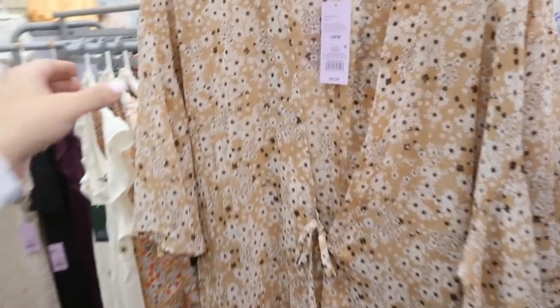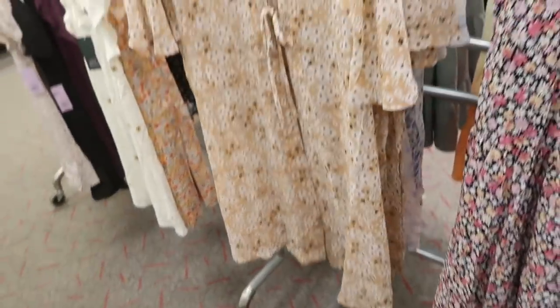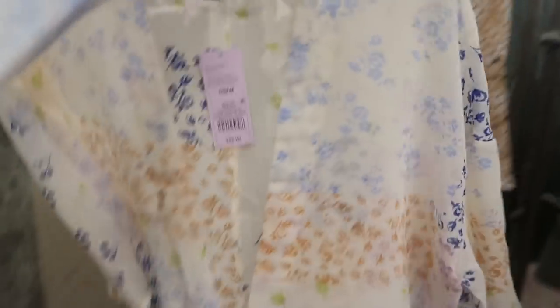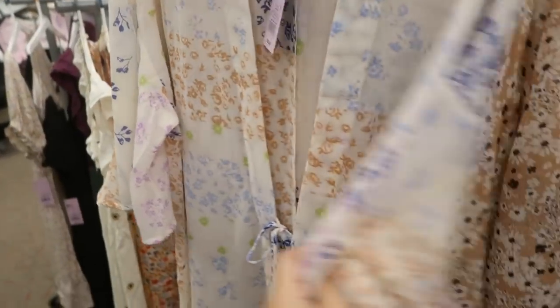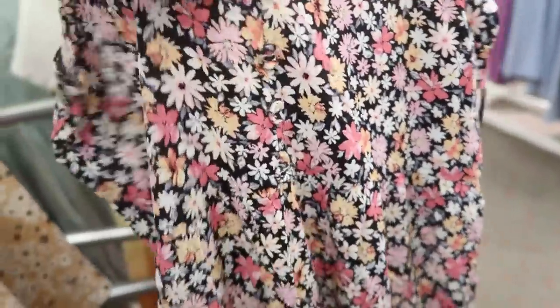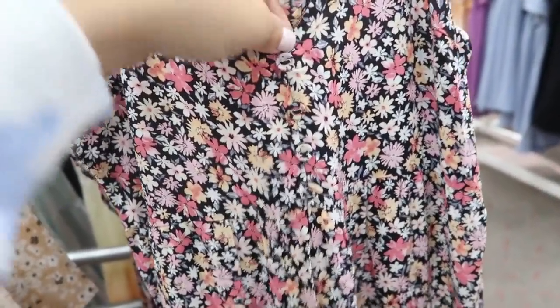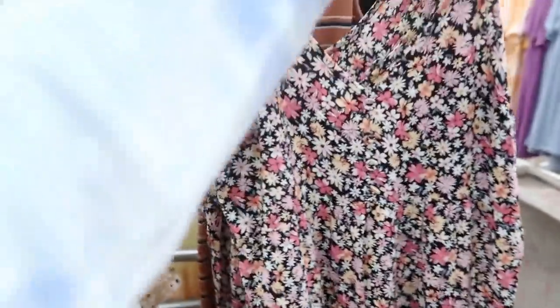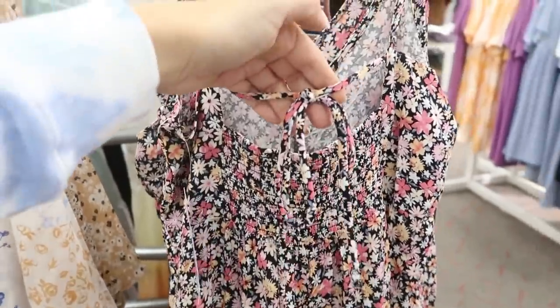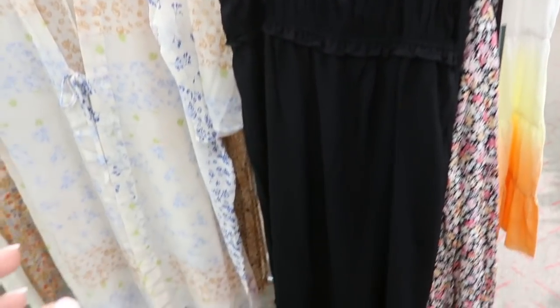Also new from Wild Fable are these little sheer kimonos — one size, $22, with a little tie. They're pretty long, perfect as a bathing suit cover-up. Then there's a new little mini dress with buttons all the way down — they're fabric-covered so they look real — with tiers all the way down and a little tie detailing on the back with smocking. This one's $28.